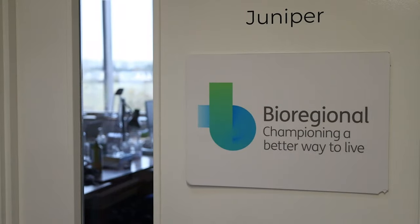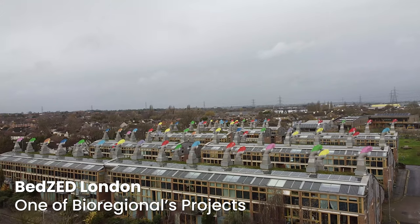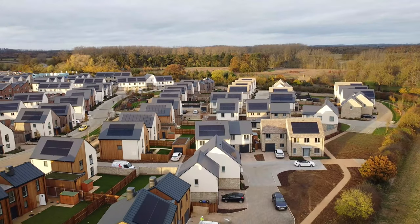I'm Lewis Knight, I'm a programme manager with Bioregional. We are a sustainability charity, social enterprise and consultancy. We work with a whole range of different partners from across the world to create more sustainable solutions. We are here at North West Bicester on Elmsbrook, the UK's first ecotown site.